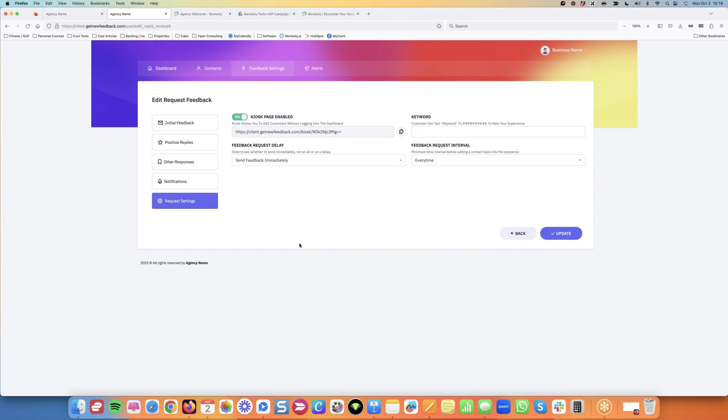We also have a request interval setting — the minimum time before re-adding a contact back into the feedback sequence. A lot of folks recommend sending only once, depending on your business type, or send every time. This applies whether contacts are added manually, through API, or through a list. You can set a 30, 60, 90, or 180-day delay. This prevents somebody from getting the feedback request multiple times in a short span. Just click update and those settings are saved.